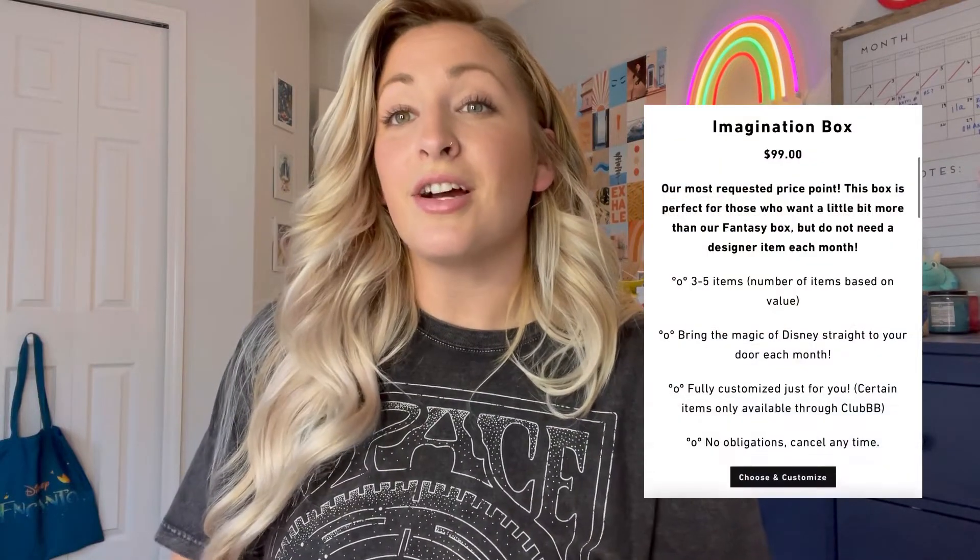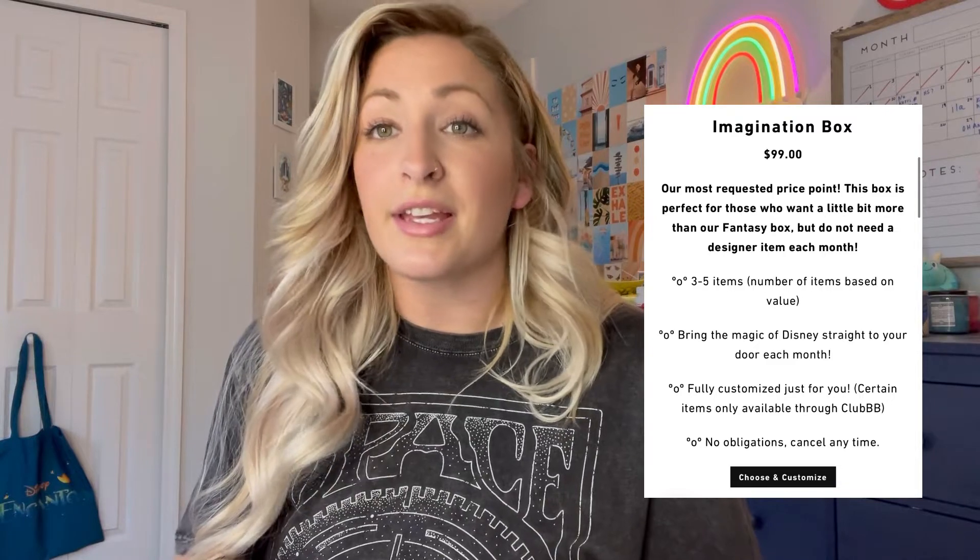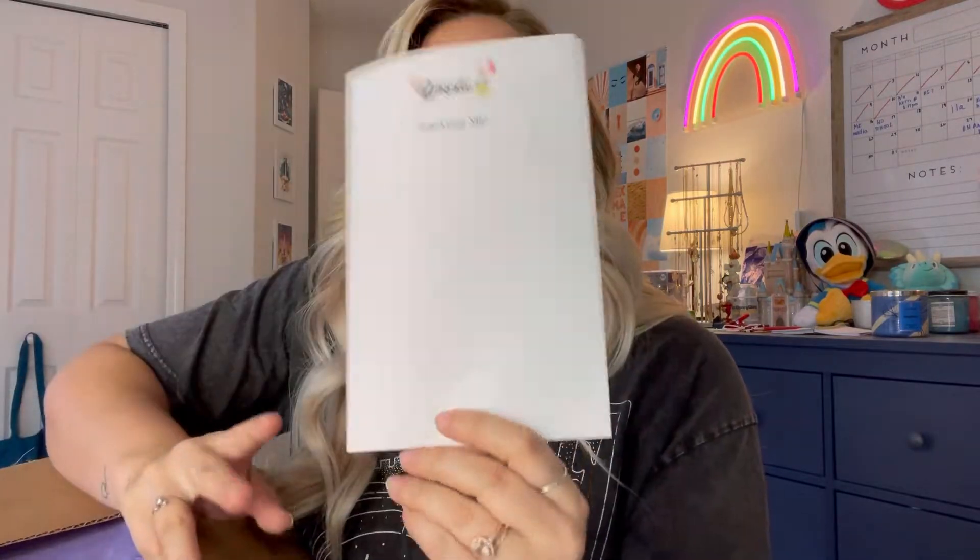First up is the imagination box. It runs for $99 on the website and usually comes with about three to five items depending on pricing. It does bring a little bit of Disney magic — it could have some Disney park stuff, some non-Disney park stuff, but overall absolutely amazing. Normally the Bibbidi boxes come in a box just like this. My imagination box came in a box like this, so we're going to open it up and see what's inside. When you open up your Bibbidi box, you're going to find a packing slip that tells you everything that is in your box. You kind of set that aside so you don't ruin any of the surprises, because when you open up your box, everything is covered.